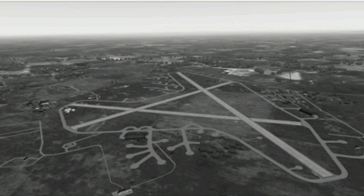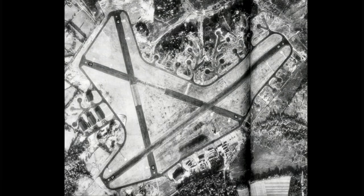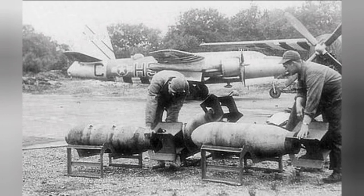RAF Holmesley South in the New Forest was built hurriedly during 1941 and 1942, and accommodated aircraft and personnel from Number 19 Group Coastal Command supporting Operation Torch in North Africa. The airfield opened on the 1st of September 1942 before even the works were complete.